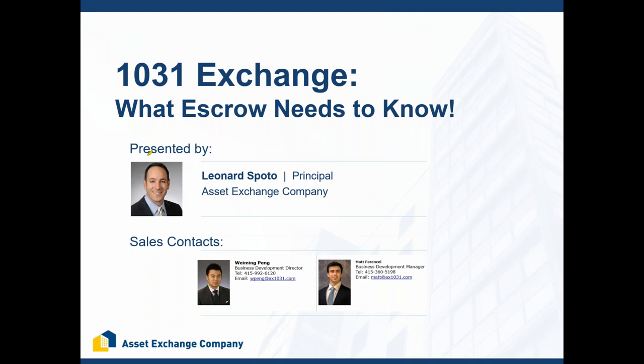We're going to dig into some issues that closing agents are dealing with when it relates to 1031 exchanges. My name is Leonard Spoto, I am one of the owners of Asset Exchange Company. If you don't know me, thank you for logging on — I'd love to get to know you and how we can benefit your business and your clients. I have a few sales team members: Wayming Paying and Matt Forency are my two business development guys in California.